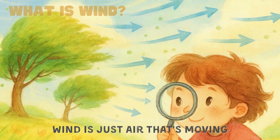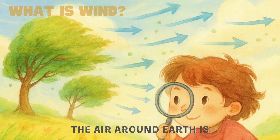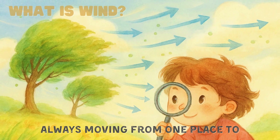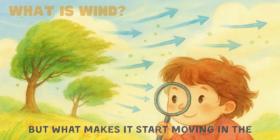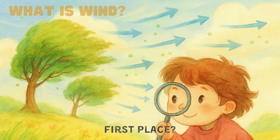Wind is just air that's moving. The air around Earth is always moving from one place to another. But what makes it start moving in the first place?